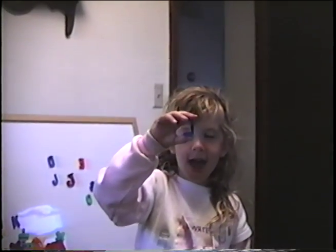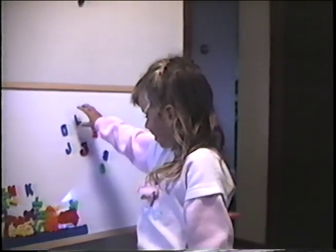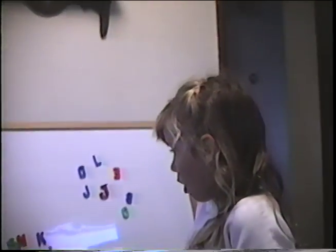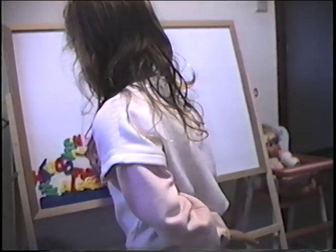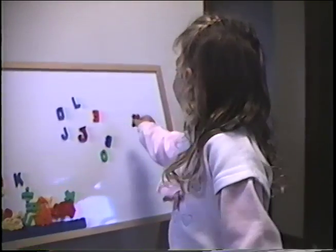And what letter is that? L. Right. Good one, honey. I'm not doing even wrong. No, you didn't get any wrong yet. Okay, show me some more. Show me some more letters. Okay, what letter is that? X. Right. That's it. Very good. I'm doing it good. That's right. Good job, honey.